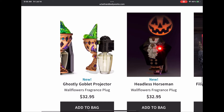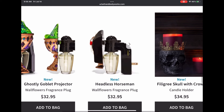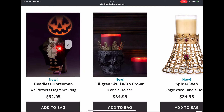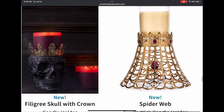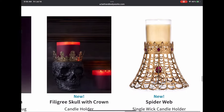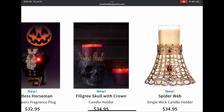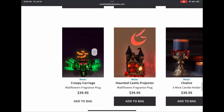Look how beautiful that goblet looks — I can't wait to get that. I also had to add to the bust collection. We have the filigree skull with crown candle holder — that's going to be a three-wick holder. Looks really cool, kind of plasticky but we'll see in person. And that spiderweb single-wick holder — I've been wanting that ever since I first saw a picture of it.